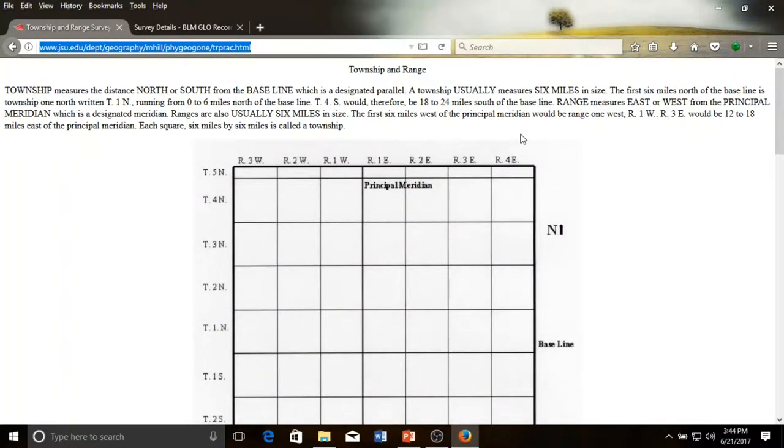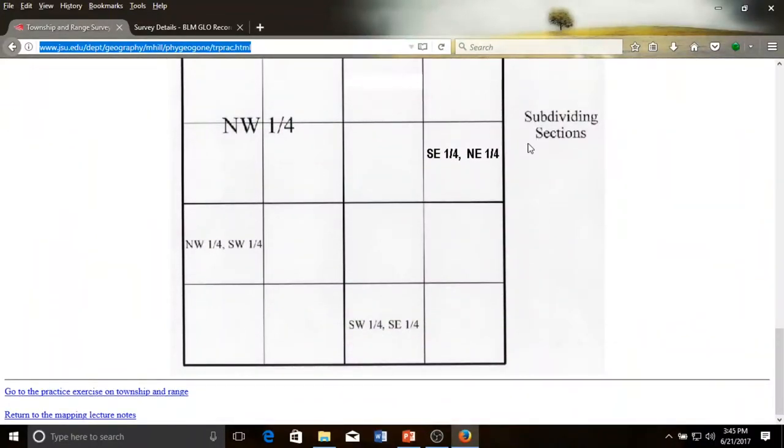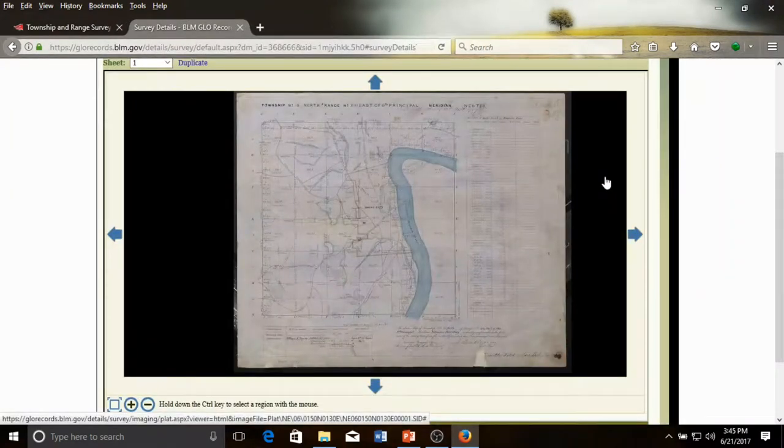If you're unfamiliar with the public land survey system, it is probably worthwhile to learn a little about it before beginning the next exercise. See this site from Jacksonville State University's geography department for a simple one-page primer on the system that you can bookmark and reference for future research. On this tab, I have open an original survey map of Township 15 North, Range 13 East from 1857 that includes much of present-day Omaha. The township is basically a large square made up of 36 smaller subdivisions known as sections. A township or section can be subdivided into halves, quarter sections, or quarter sections of quarter sections, and so on.